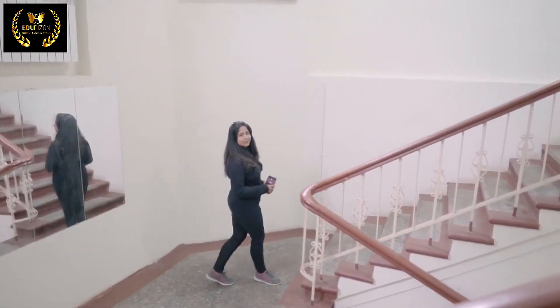Let's go outside and see. I hope you liked our hostel. We will see you in the next video.